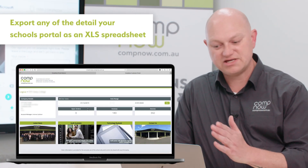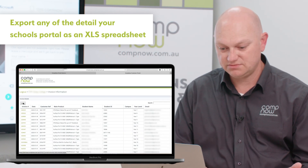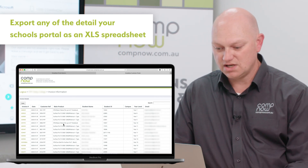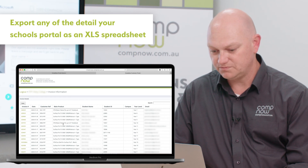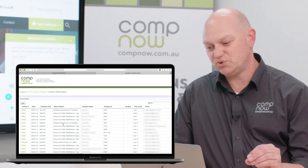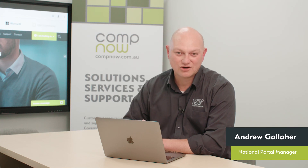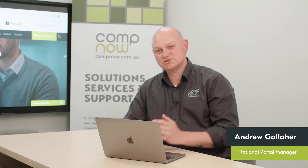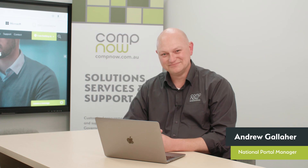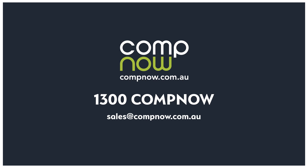Something else to point out — all this information in these reports is exportable to an Excel spreadsheet, so you can pull all that data down and manipulate it however you want. It's all there for you to use whenever you want. That is the CompNow parent funded portal self-service reporting dashboard — we hope you like it. Thanks very much for joining us today to learn more about CompNow's BYOD programs. We'd love to come and talk to you at your school about the programs you'd like to run — please give us a call. Thank you.